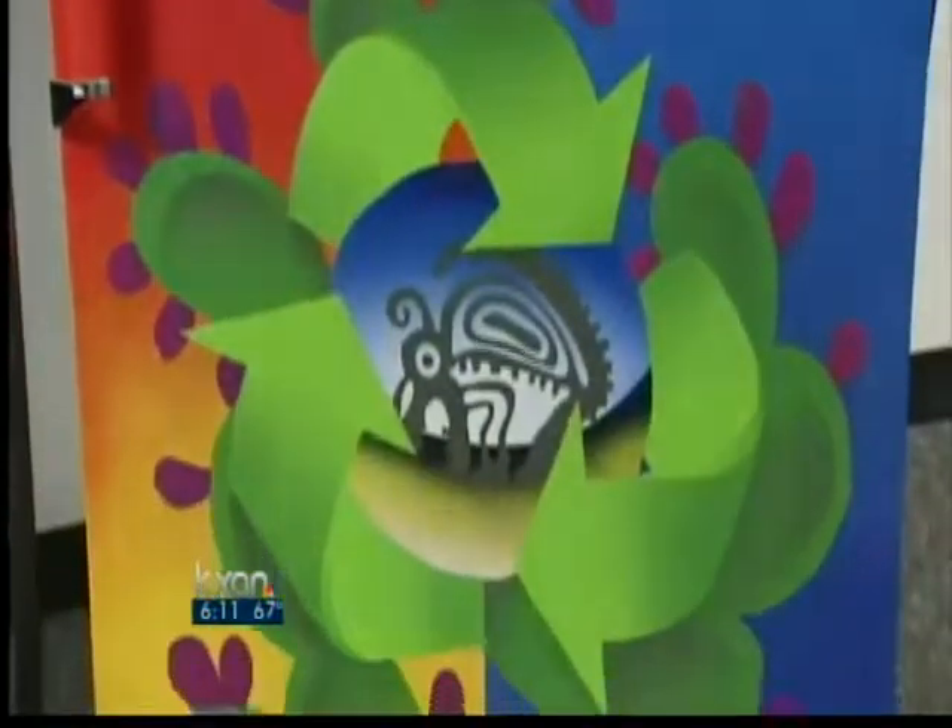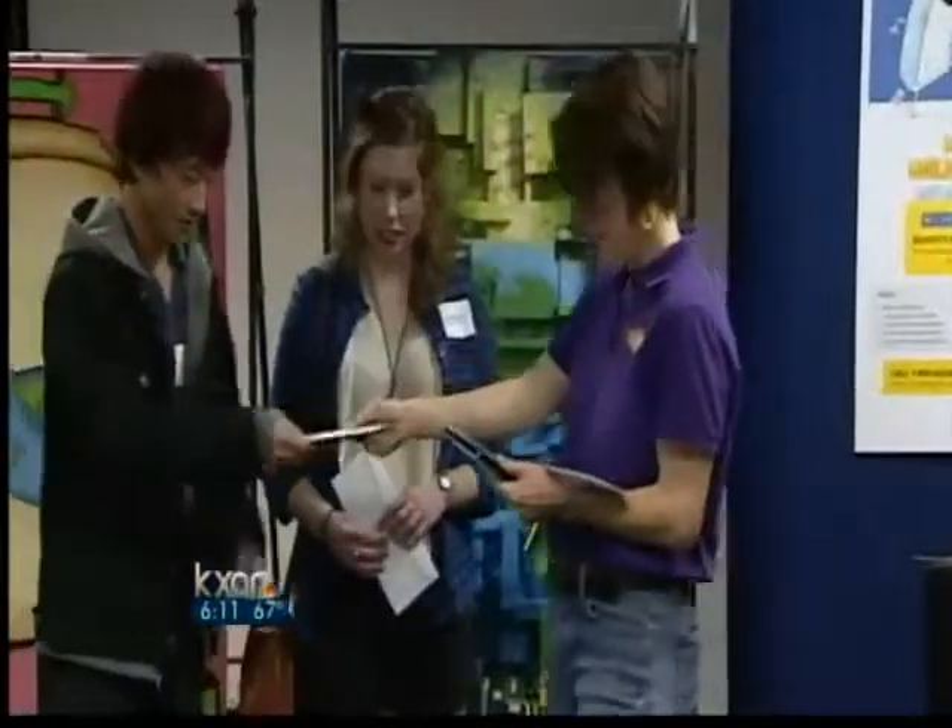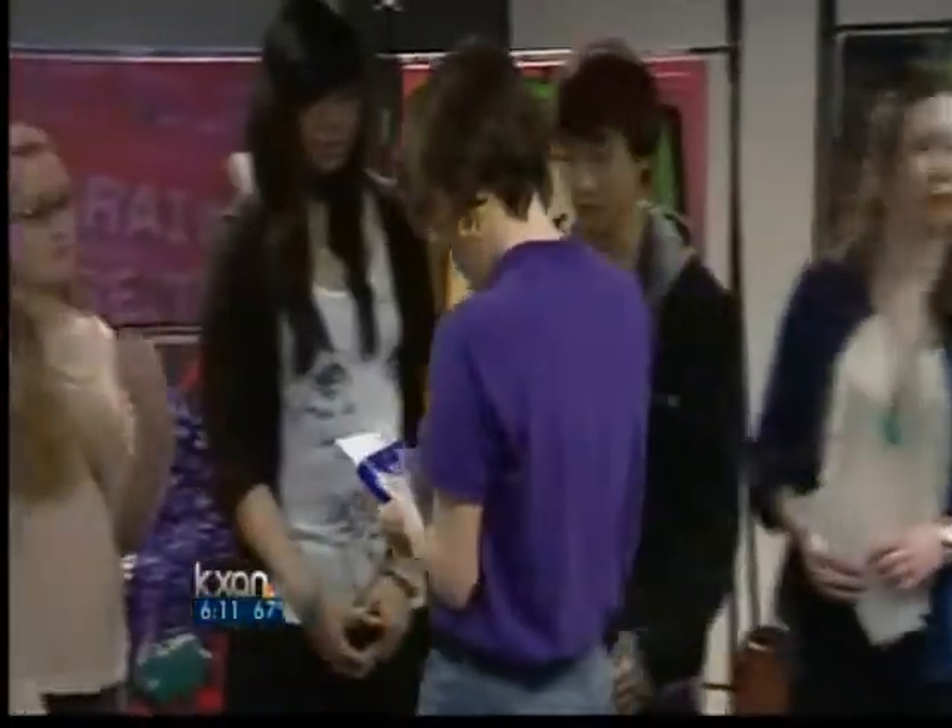The artwork of the winners will be displayed at the baggage claim of Austin Bergstrom International Airport during February and also in some select Sears stores.